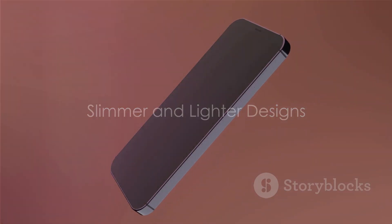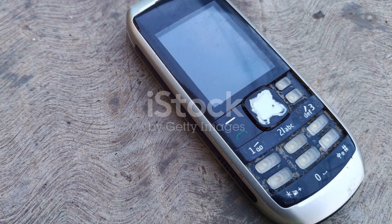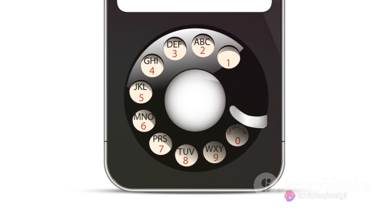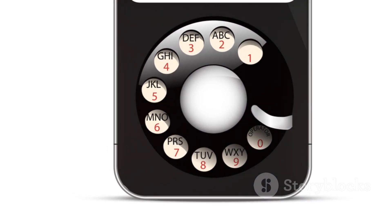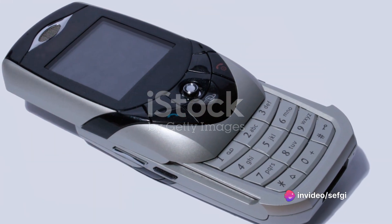Firstly, let's talk about aesthetics. One of the primary reasons is the pursuit of slimmer and lighter designs. Think back to the days when mobile phones were chunky and heavy. A significant part of that bulk came from the removable battery. The need for a separate compartment with its own cover and necessary mechanisms added not only to the thickness, but also to the weight of the device. But as technology advanced, so did our expectations.